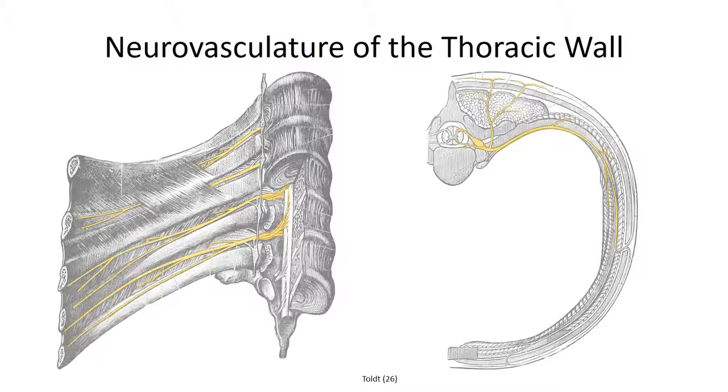Laterally, a cutaneous branch perforates the wall along with the vascular branches to supply the lateral wall of the thorax. The intercostal nerves continue anteromedially, providing anterior cutaneous branches. One final note: we've discussed the 11 pairs of intercostal nerves coursing along the body, but there is also a 12th pair under the final rib. It's called the subcostal nerve, and we'll return to it in the segment on the posterior abdominal wall.